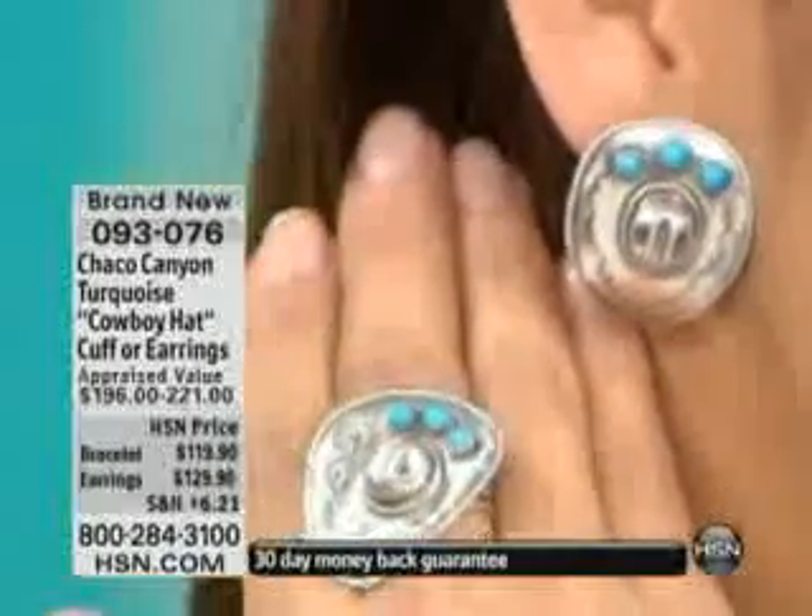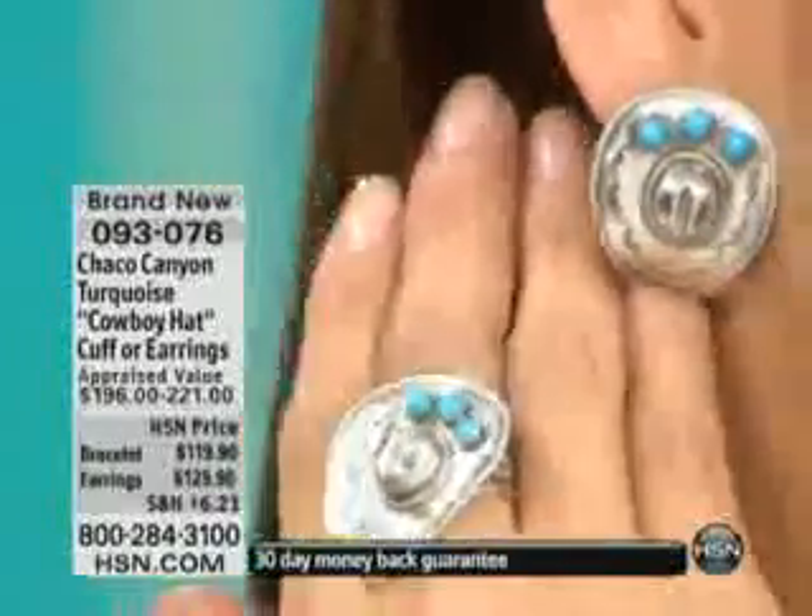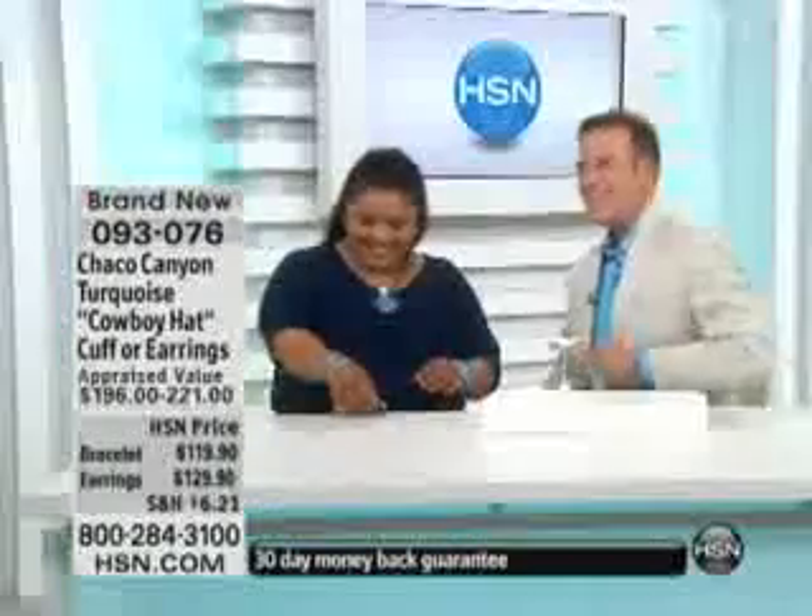We have 100 of each. Look how cute you look in those. Those are so cute. Look at these on Jennifer.